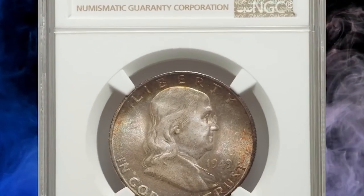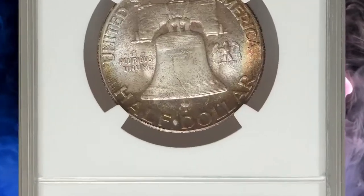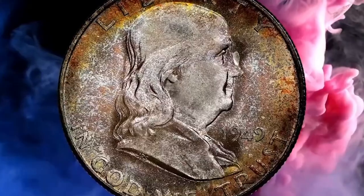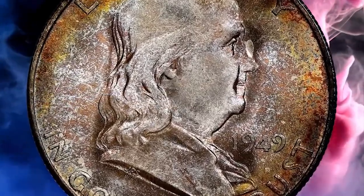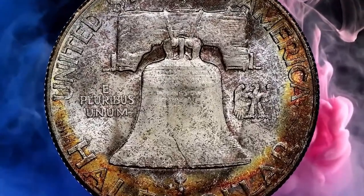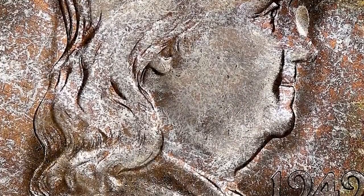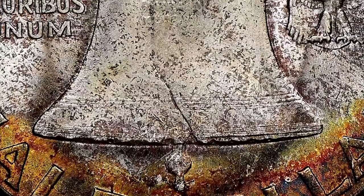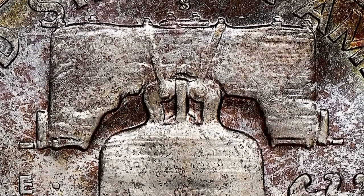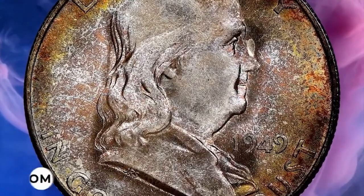Number 12: Rare 1949 S Franklin half dollar in MS68 condition. The 1949 S Franklin half dollar claims a relatively small mintage of 3.7 million pieces, and the issue is a prime condition rarity in grades above MS67, with or without full bell lines. Most mint state examples show subdued toning. Serious specialist Rick Tomaska notes that attractive multicolored pieces are extremely scarce and rarely encountered. It ended up selling for $3,720.